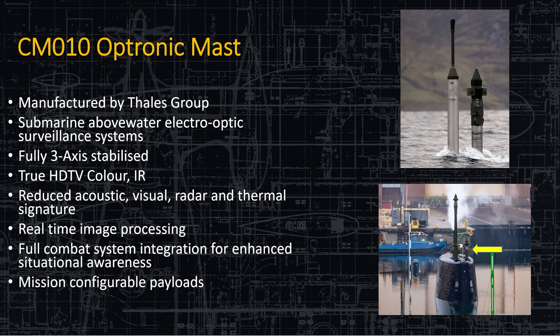The Optronic mast is basically the periscope, but non-penetrating. It has full three-axis capability, so it looks in a circle and can also look up and down. It has true HD color and IR capability, but when you go to IR you have reduced resolution. It also has reduced acoustic, visual, radar, and thermal detection. Something interesting about periscope masts and antennas — as you raise them, they're often as warm as the boat is. These are made so they don't carry the IR signature of the boat above the waterline, because otherwise it would show up like a flare to anyone with IR binoculars. They intentionally cool these so that when you stick them up out of the water, they're as cool as the background water.